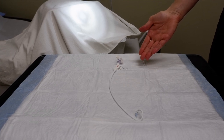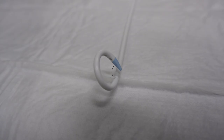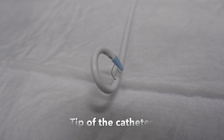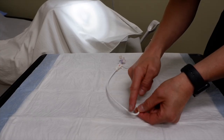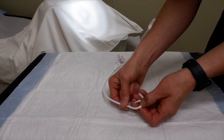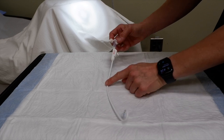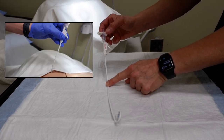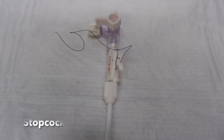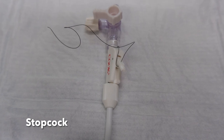Here is an example of a suprapubic catheter, or suprapubic tube, or SPT as we commonly call it. You can see the tip of the catheter, which will be in your bladder, and it is held in place by a pigtail configuration kept with this suture. Approximately the top five inches of the catheter stick out from your skin, and at the end you will have a stopcock — this is how you open and close the catheter.